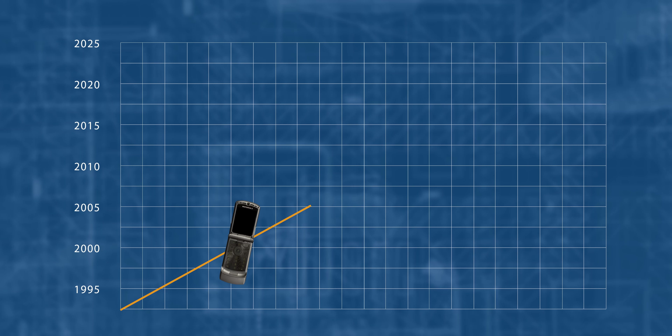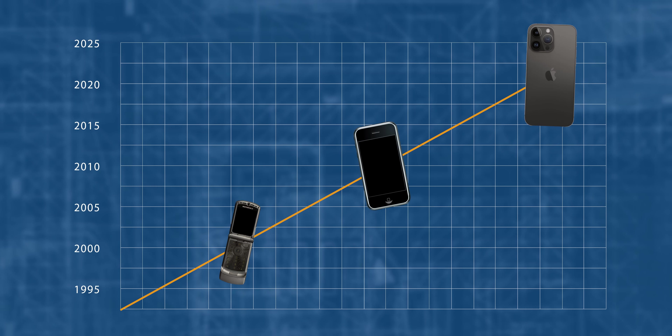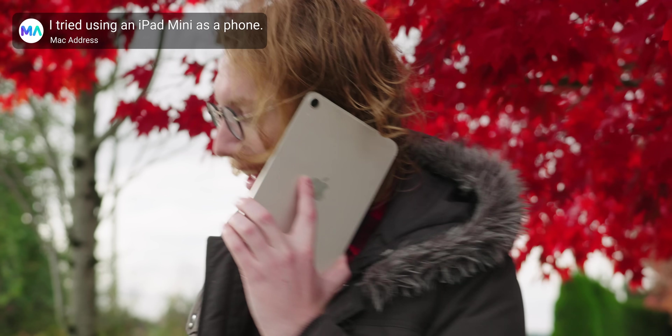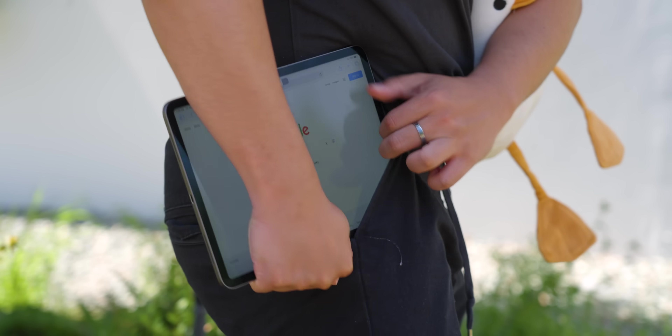The trend toward larger and larger phone screens cannot be stopped, and something needs to be done. It's clear at this point that you all would keep a tablet in your pocket if you could, but you can't.